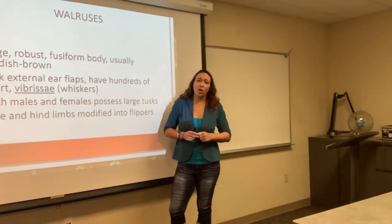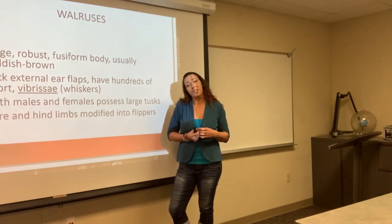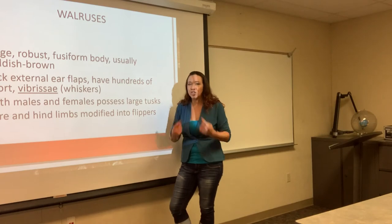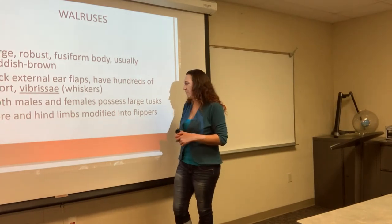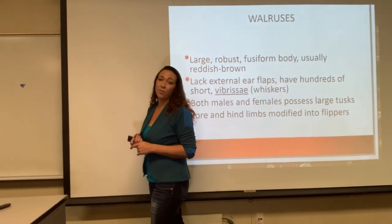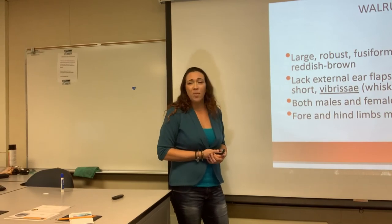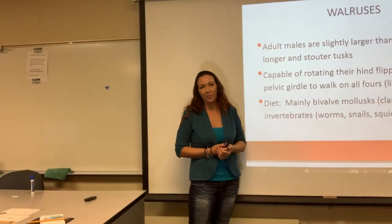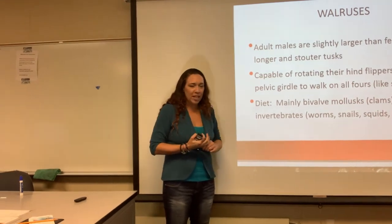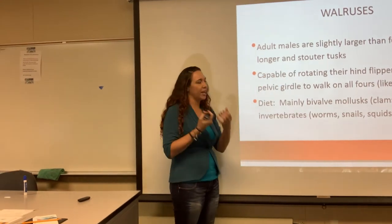When you see a walrus, you see those long tusks and might think only males have them. In this case, both males and females have tusks, but the males are usually slightly larger in size and their tusks will be slightly longer. Both males and females have them. Walruses have both fore flippers and hind flippers modified into actual flippers so they can swim, though most of the time they're spending time on land just kind of being lazy.